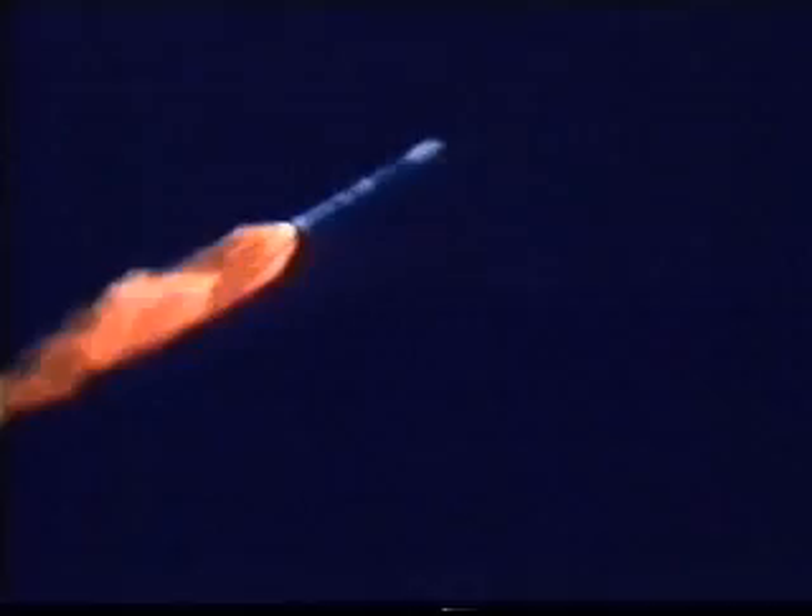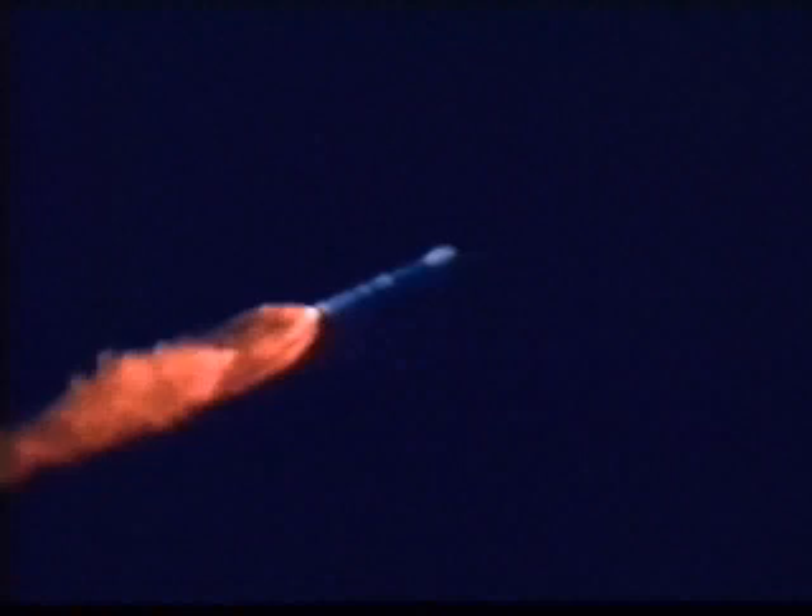We have solid motor jettison, all four solids came off. Rates were low at solid jettison. Attitude disturbances were light — looks like a nice, clean solid jettison, and main engine and verniers continue to go well. We're at 14 miles altitude, 27 miles downrange already.